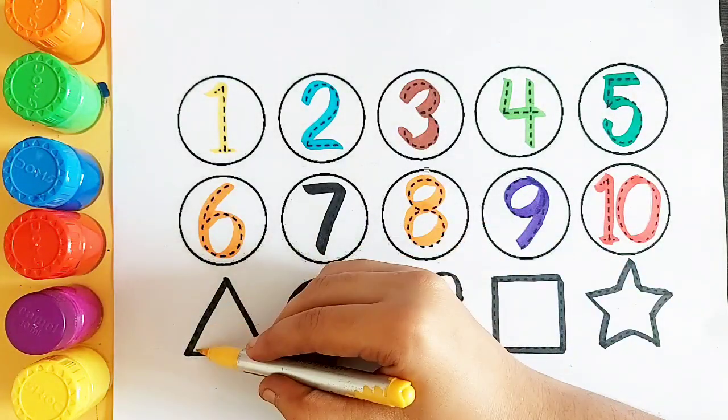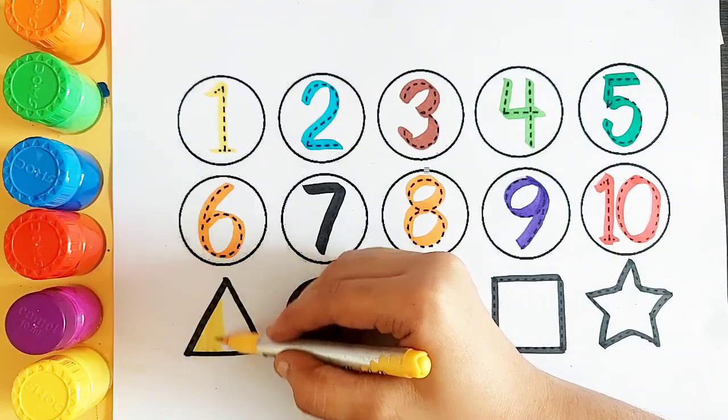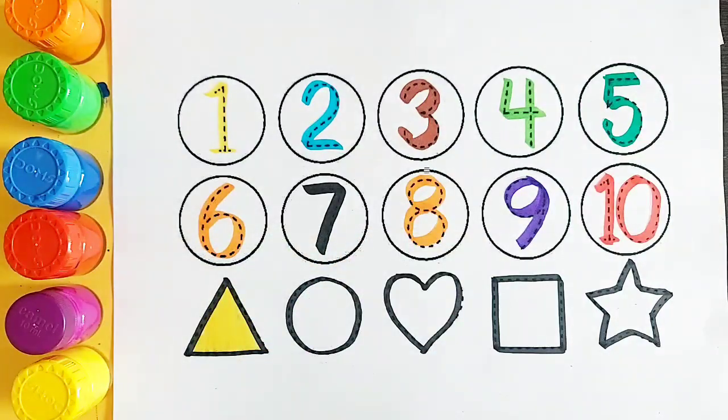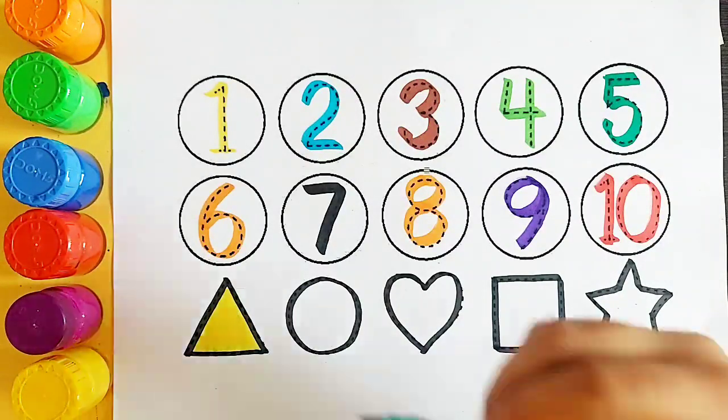Yellow color. Yellow color triangle. Triangle. Sea green color.